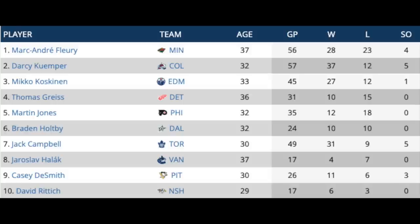Jack played in 49 games last year with a 31-9-5 record. With all the talk about Campbell in Toronto and maybe not being able to afford him, part of the reason he's going to be able to drive a hard bargain for more money is because of the lack of competition on the market. Coming up in the top 10 goalies is also Yaro Halak, Casey DeSmith in Pittsburgh, and David Rittich in Nashville. A lot of these goalies won't be back with their original teams. Basically, Fleury, Kumper, and Campbell are the only goalies capable of being a starter, though there are a few younger goalies that could have that potential as well.